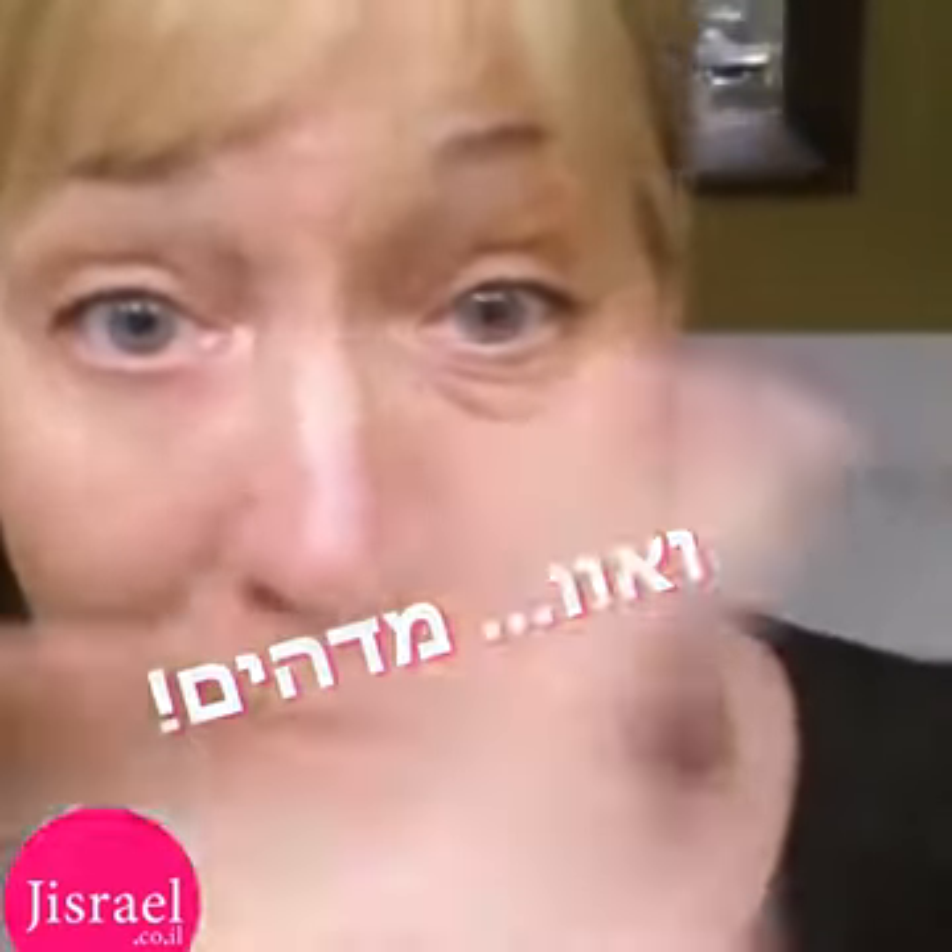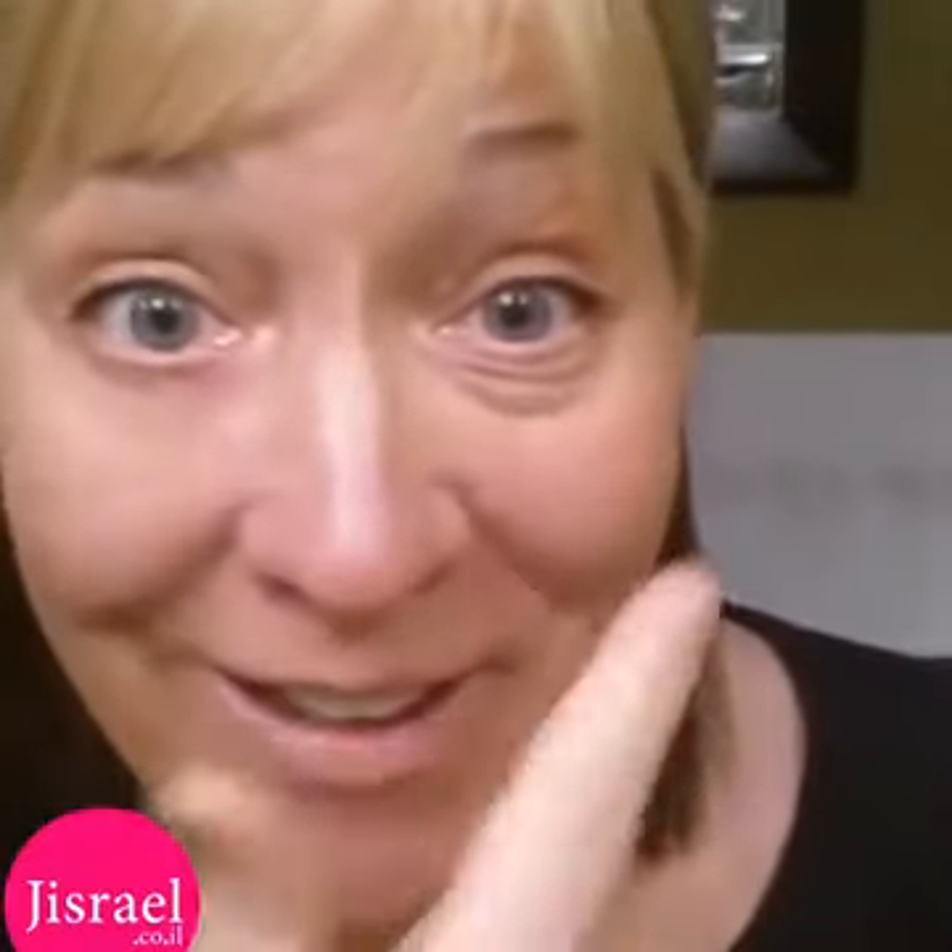I'm going to go out — I've been running around town with one eye done and the other one not, just to show people the great effects of this. Instantly Ageless by Jeunesse — get some today!